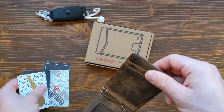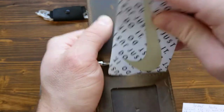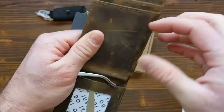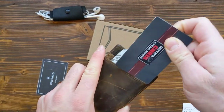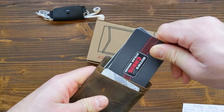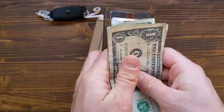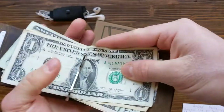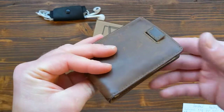Moving to the inside of the wallet: on one side is the ID card holder with a window so your ID is visible. On the other side there are two additional slots — I put gift cards, extra credit cards, or insurance cards in here. You can actually fit quite a few more cards than I'm showing. Finally, there is the money clip, which opens and shuts right in the central part of the wallet.